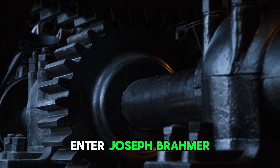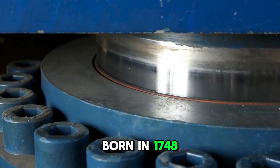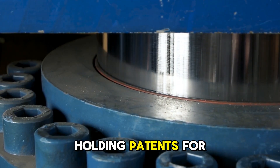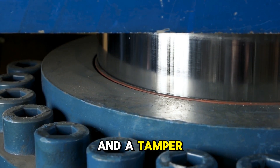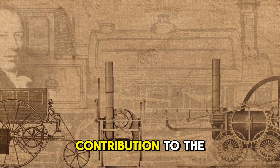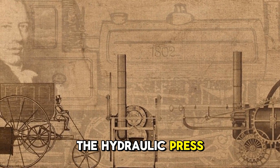Enter Joseph Bramah, an English engineer and inventor. Born in 1748, Bramah was a prolific innovator, holding patents for numerous inventions, including an improved water closet and a tamper-proof lock. However, his most significant contribution to the world of engineering came in 1795, when he patented the hydraulic press.